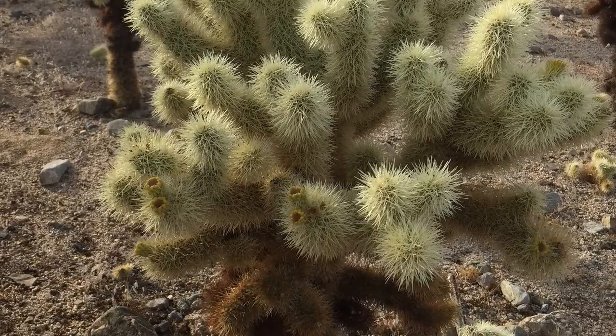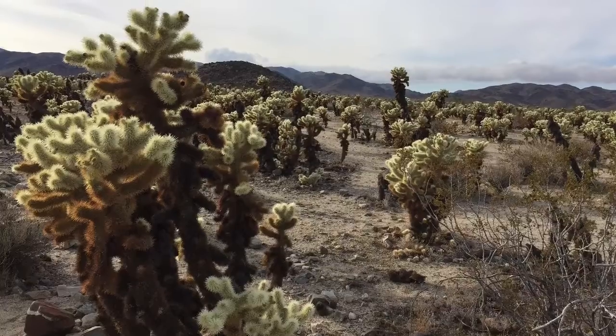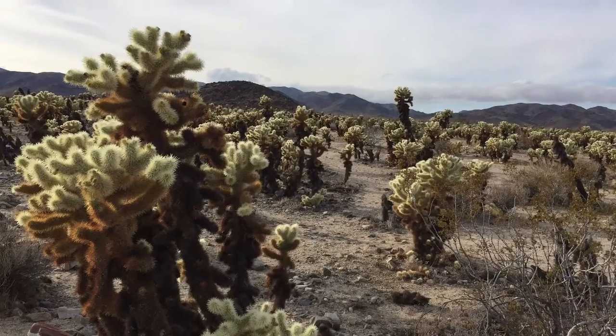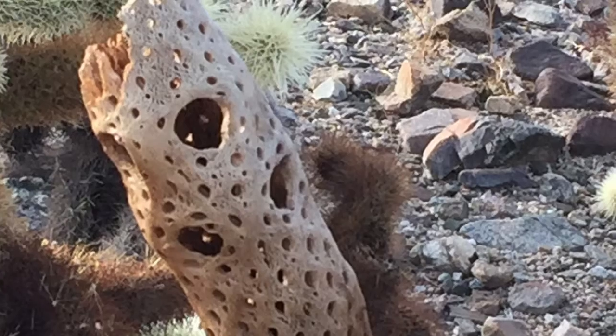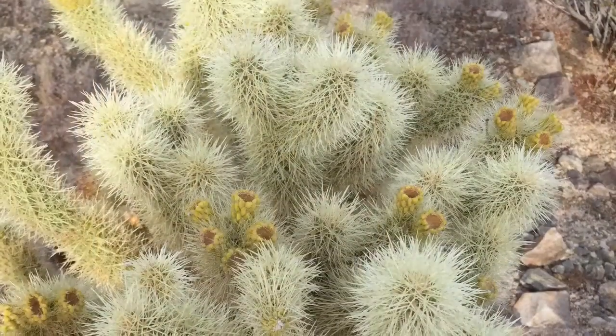Cholla Garden was located in the lower part of the National Park. It was a complete area just filled with cholla plants. You didn't want to get too close to them because they seemed to jump out and just attach to your clothes. But it was still a very beautiful area to be.